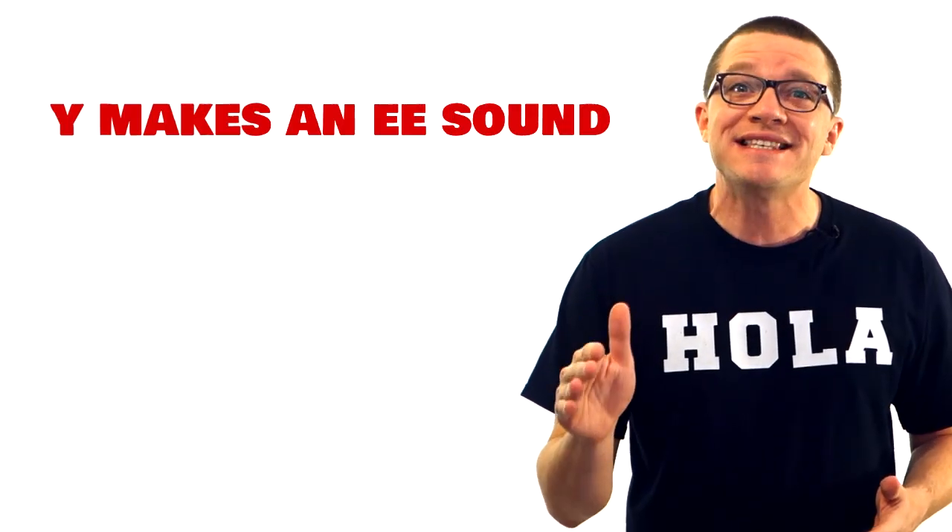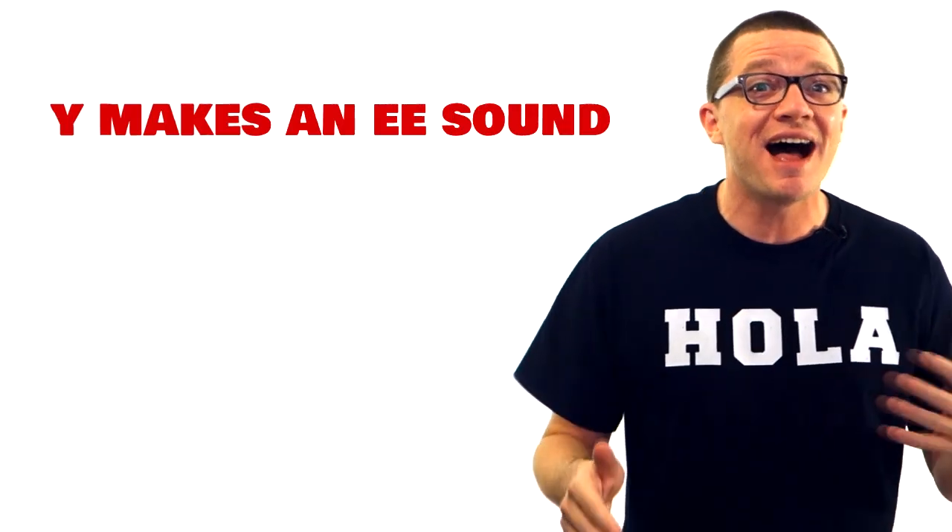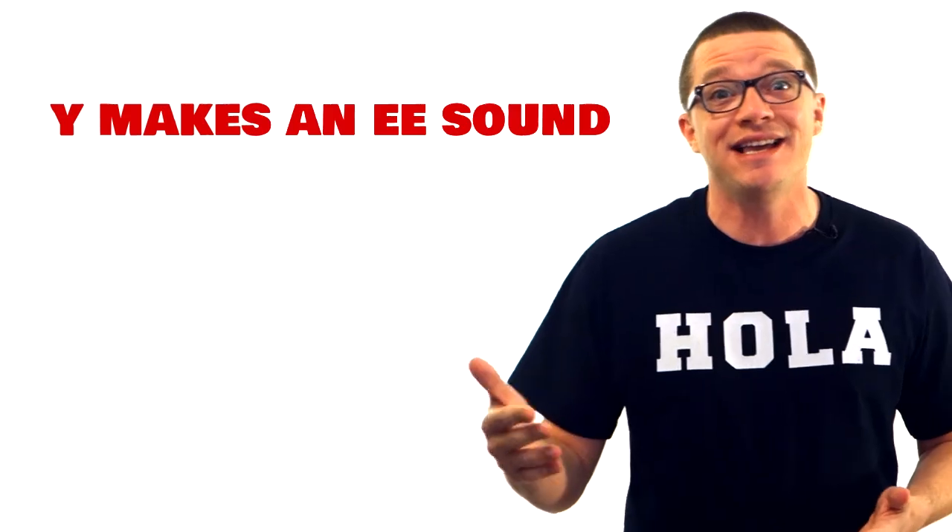Then the E is called E and makes the E sound, like in hello. Then there's the Y — I don't even remember what it's called in Spanish because it's not important. But Y makes the E sound just like the I does, which is actually an E in Spanish.